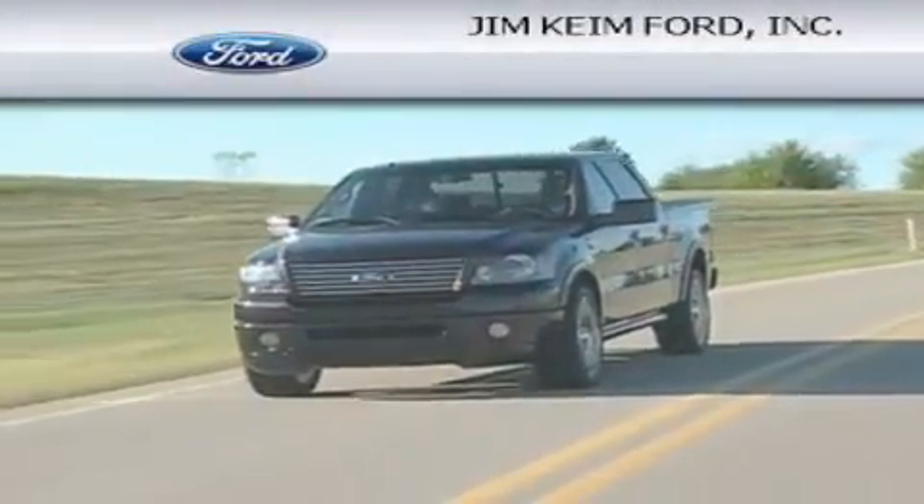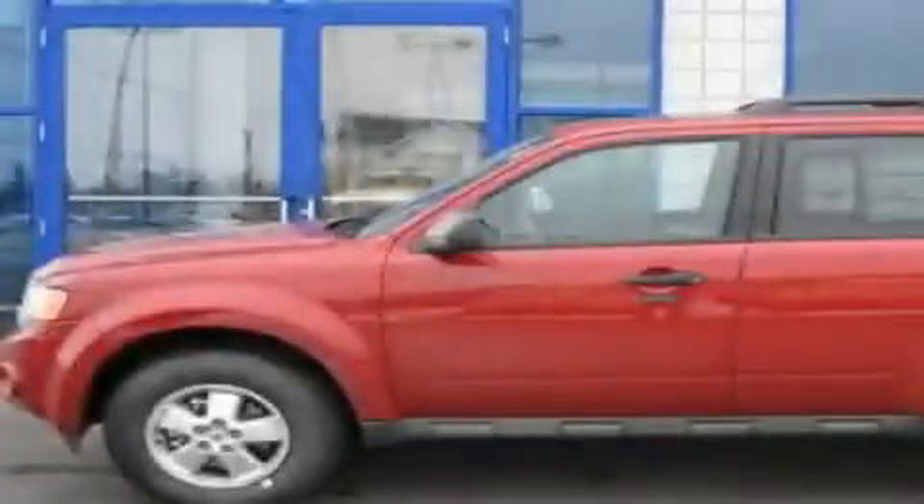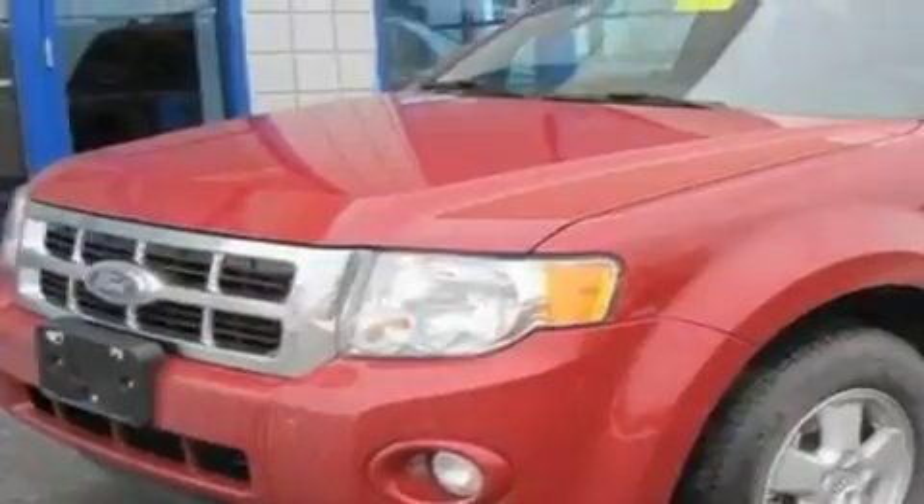Another fine vehicle offered by Jim Keim Ford. This is a brand new 2011 Ford Escape. Functional utility for a modern lifestyle.